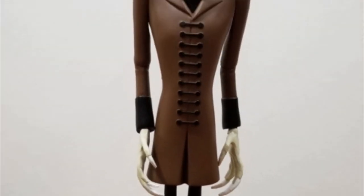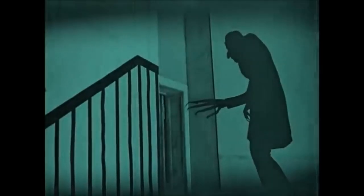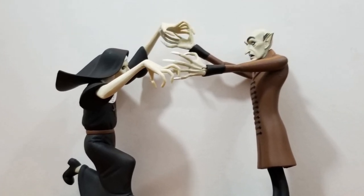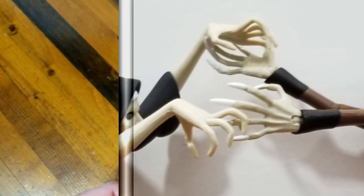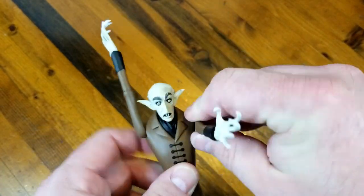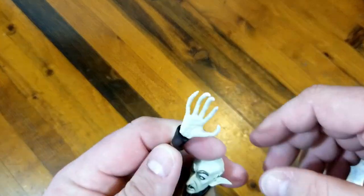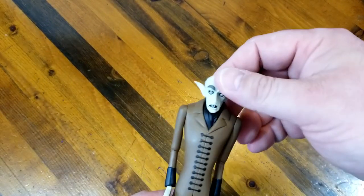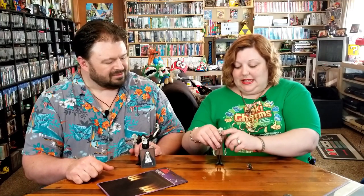And then we have an oldie but a goodie - here we have Nosferatu. Look at the length of those arms. That's pretty on par for the movie. The arms go up and down, the hands rotate out at the wrists, and then the wrists will move in and out. He very rarely has any movement in his head - I think that collar sticks up too much. He also doesn't like to stand very well because his arms make him really top heavy.